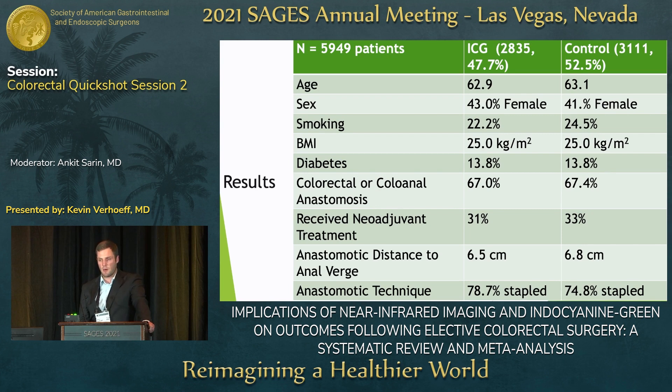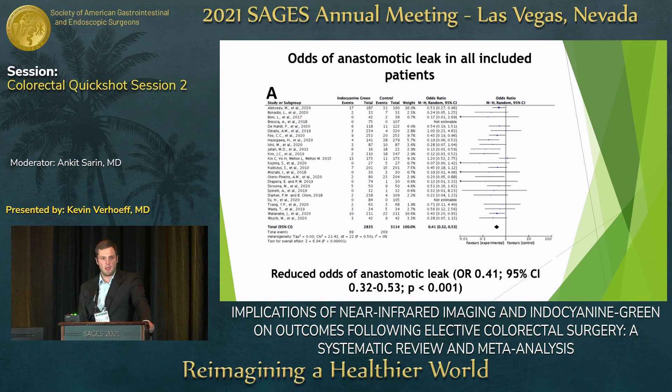Importantly, the patients were well balanced in terms of many of the risk factors for anastomotic leak — including diabetes, height of anastomosis, neoadjuvant status, and the technique used for anastomosis creation. Our primary outcome measure was odds of anastomotic leak between the two groups.